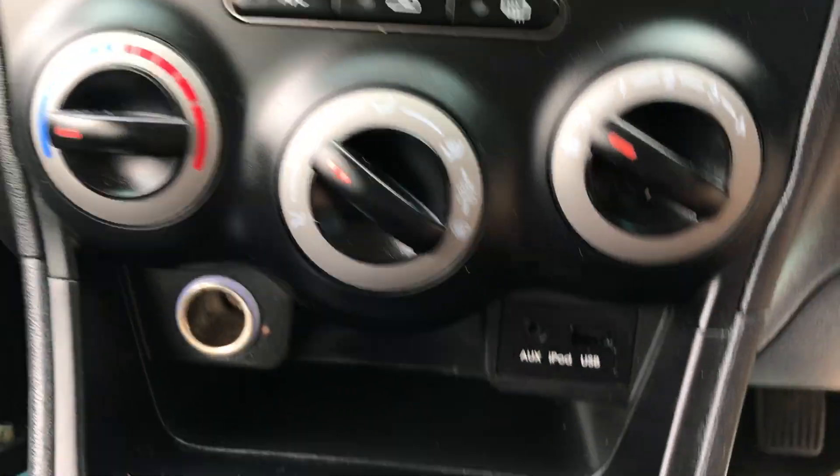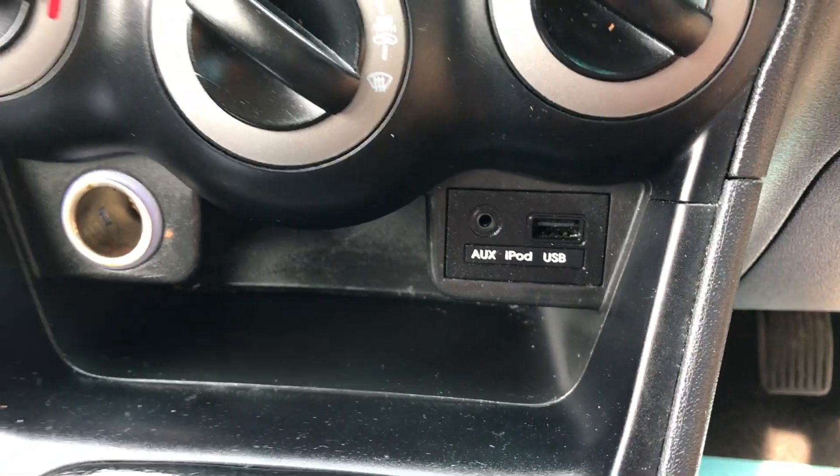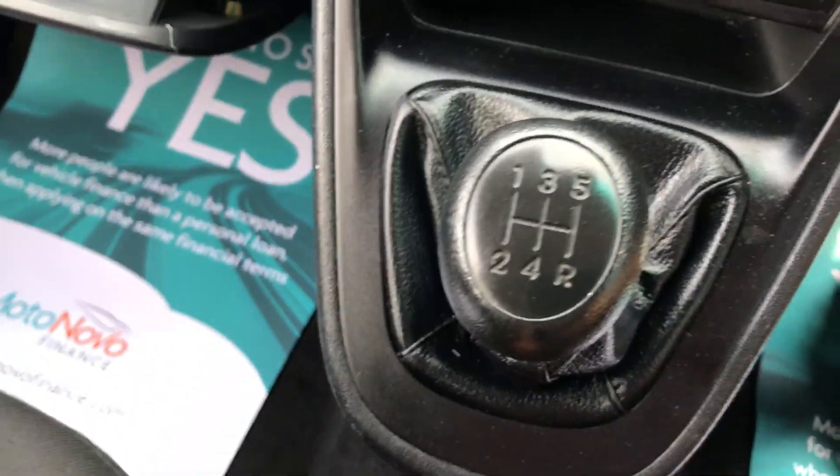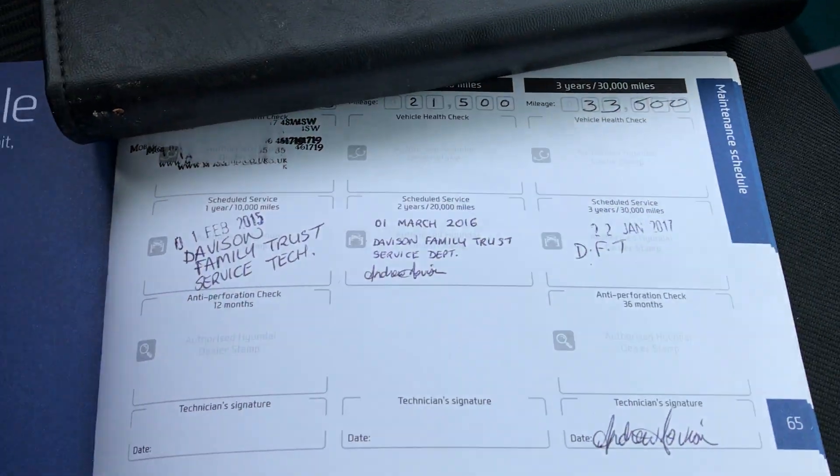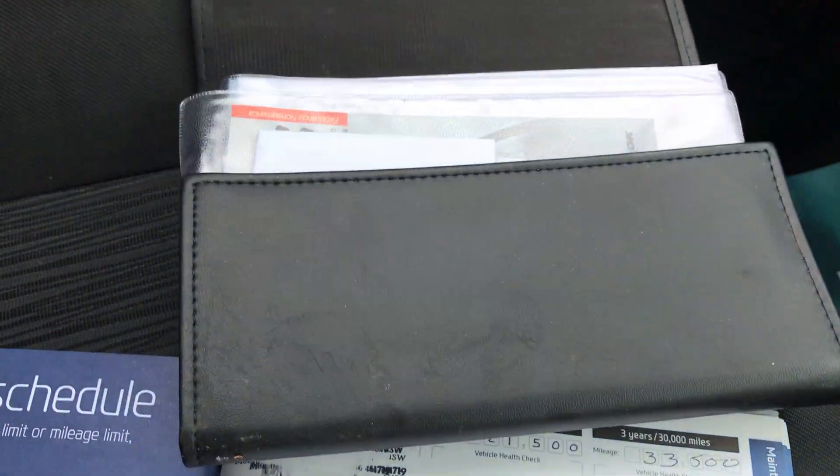It has a radio CD player with aux and USB port. Five-speed manual gearbox. It's got air conditioning. There's service history up to 33,000 miles and all the handbook pack is present.